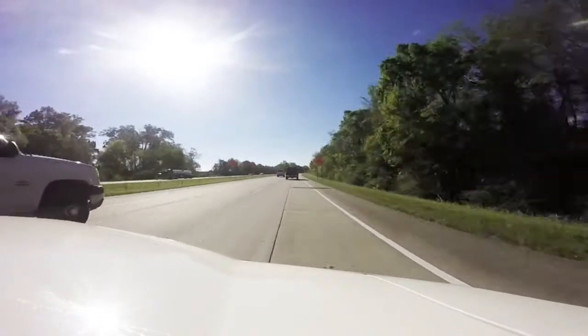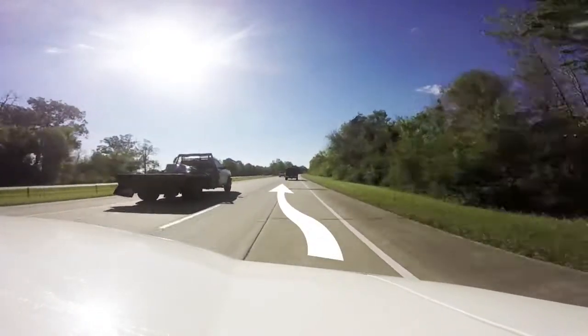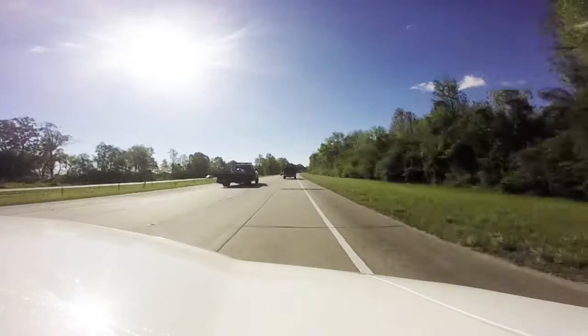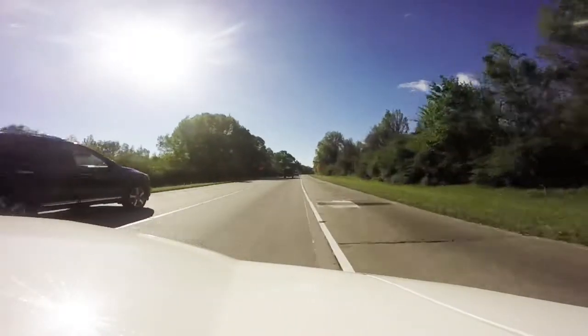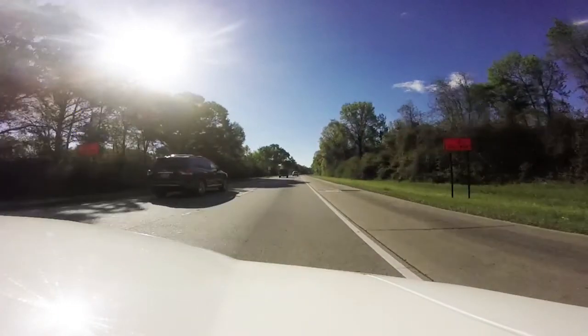You can see the lane shifts up ahead back to the normal interstate as we reach the tree line. This will be the second phase of our project as we start to shift over, and there's the end of the construction zone.